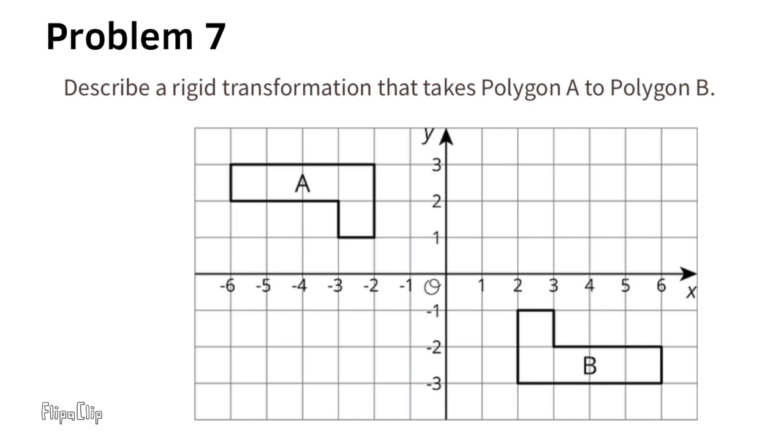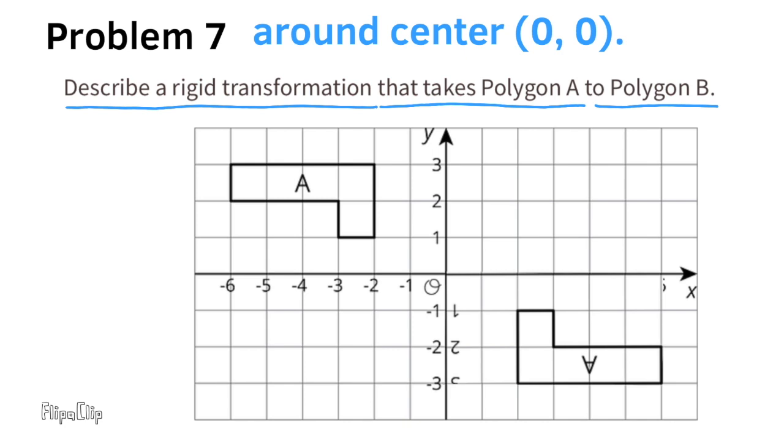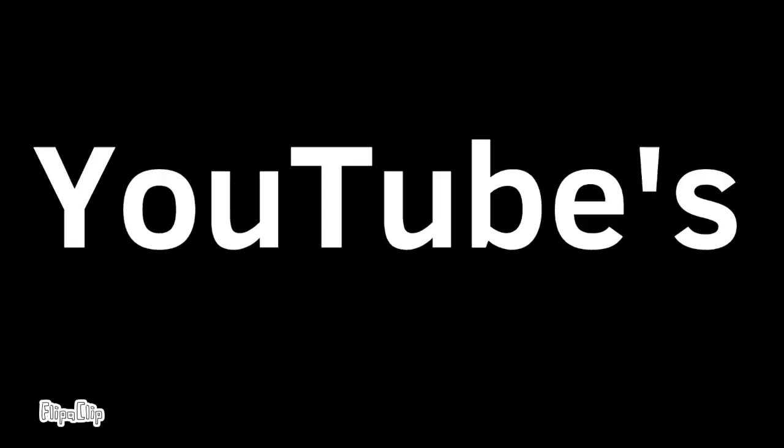Problem number 7: Describe a rigid transformation that takes polygon A to polygon B. Rotate polygon A 180 degrees around center point (0, 0).